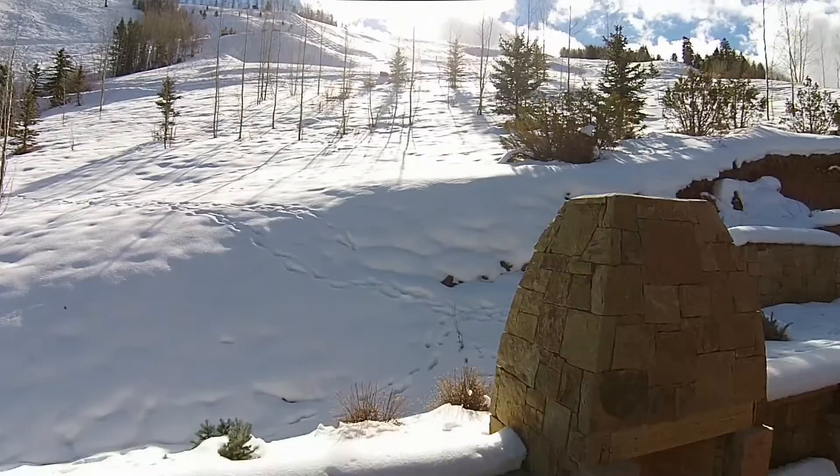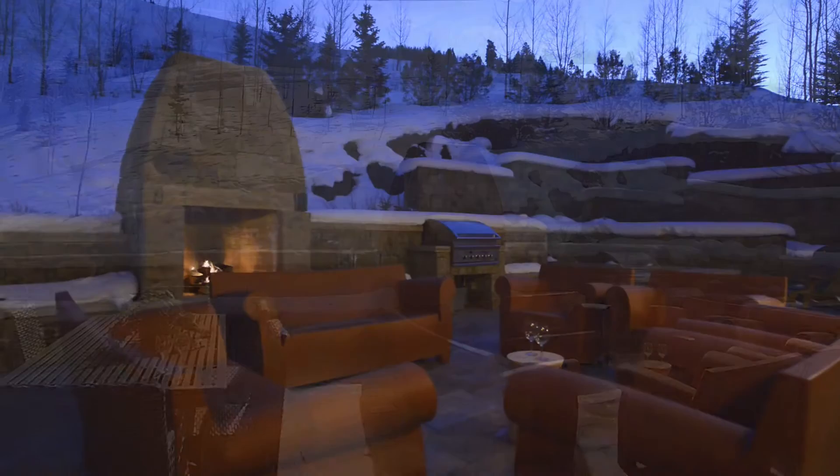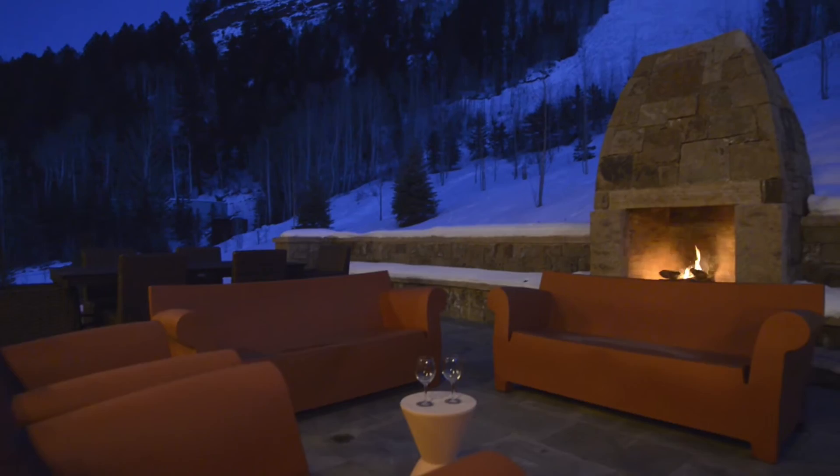With its sunny southern exposure and snow-melted flagstone surface, this is the perfect location for a ski-in, ski-out midday lunch break, apres ski gathering, a midsummer night's dinner party or stargazing from the hot tub.